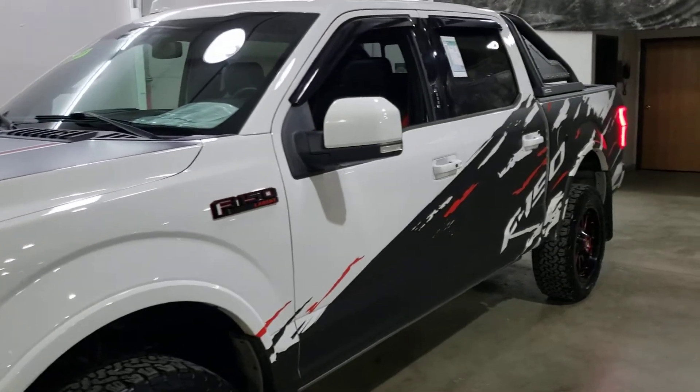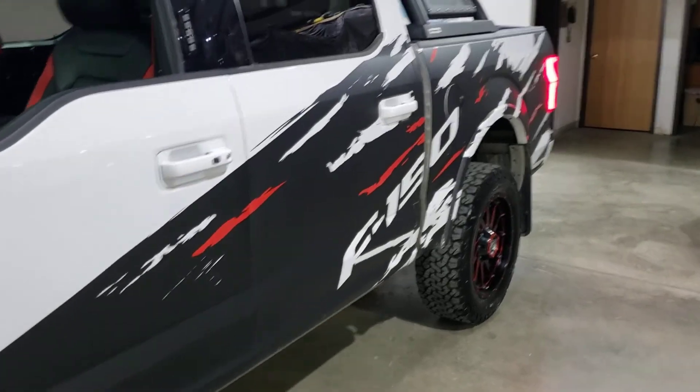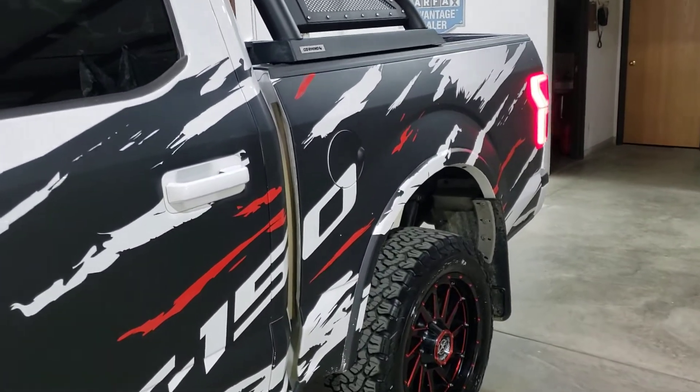It's a one owner, clear CarFax. The oil's just been changed, the BFGs are deep. We're the dealership without the outrageous hidden fees. This truck's been fully inspected and comes with a balance of factory warranty.